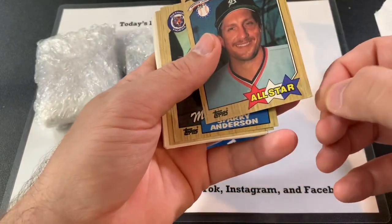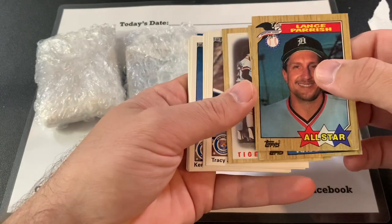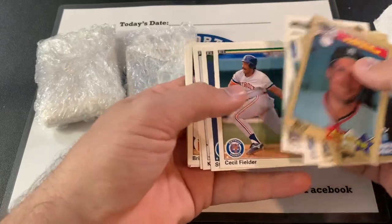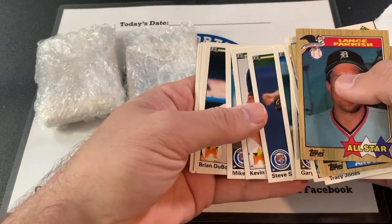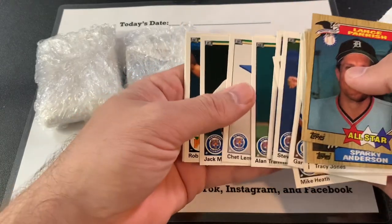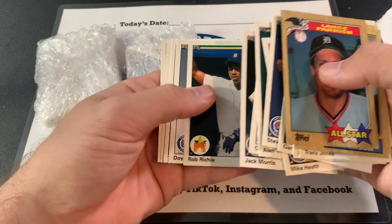Right off the bat, we have a Lance Parrish with a dinged corner. Sparky Anderson. A lot of old cards here, so that's very cool. I'm pretty excited. Oh, look at that — old Cecil Fielder. That one's in pretty good shape, too. Wow, these are classics. Alan Trammell. Chet Lemon. Jack Morris. Rob Ritchie.